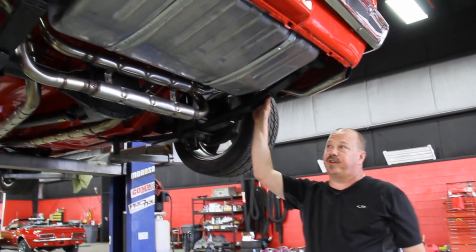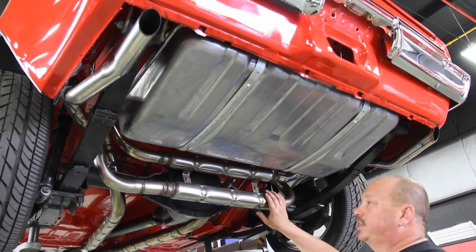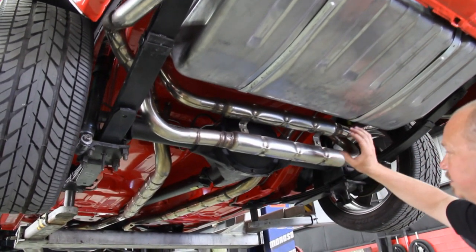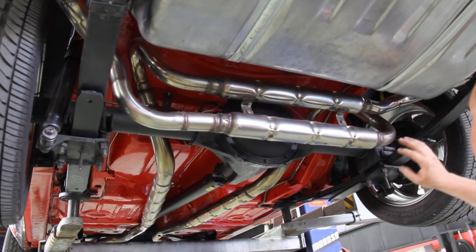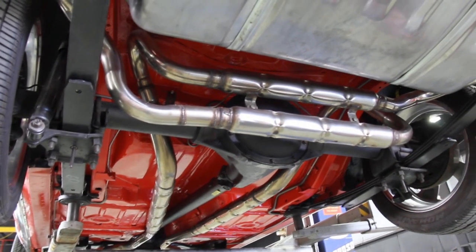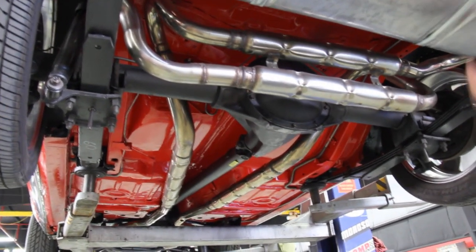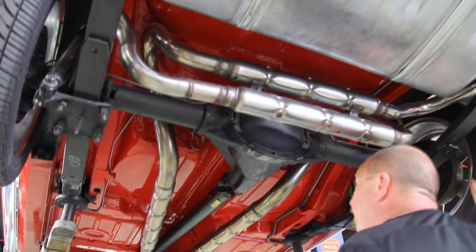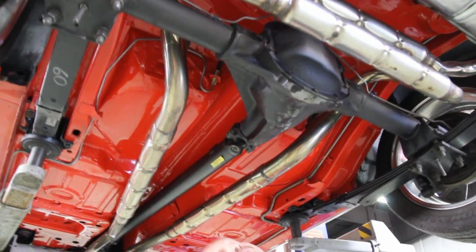We're underneath this 68 Firebird and this thing is probably prettier underneath than it is on top, if that's possible. Take a look at this stainless steel exhaust, all done up, super nice. It's actually got two sets of baffle mufflers in it and the thing sounds awesome. You can see it was a frame-off, rotisserie restoration. The whole bottom side is painted the same color as the car, absolutely gorgeous. Brand new tank, leaf springs have been rebuilt, rear end's all painted up nice. This is a posi, and there's a little piece of tape telling me it's a 3.75 gear.